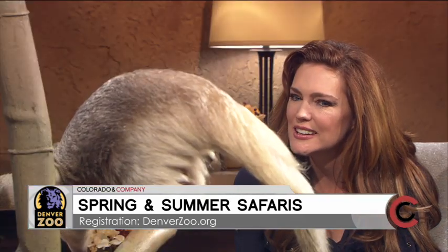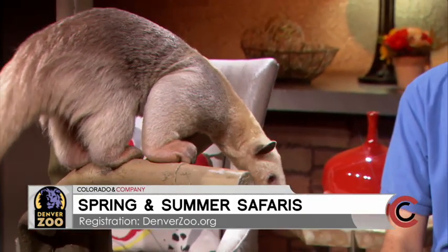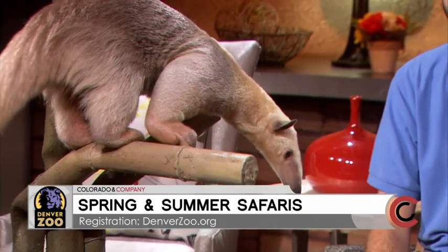That is crazy. The funniest feeling. How old is Salvador? Salvador is 10 months old - he's going to be a year in March. And how big will he get? He is about full grown. He weighs about 13 pounds, but tamanduas in general can get to be about 19 or 20 pounds. Those are some serious claws.